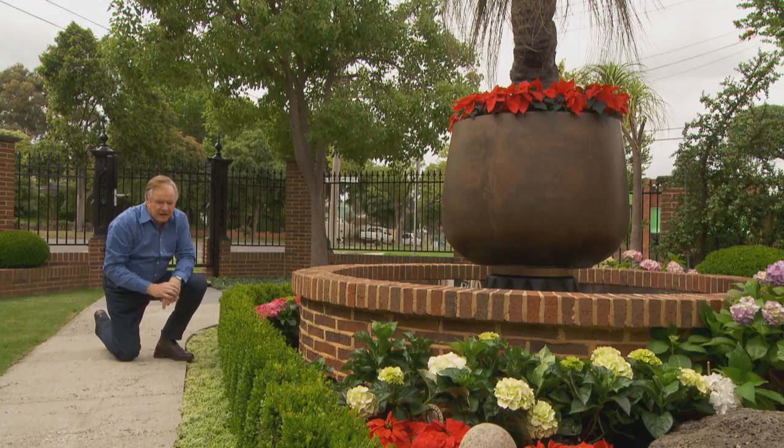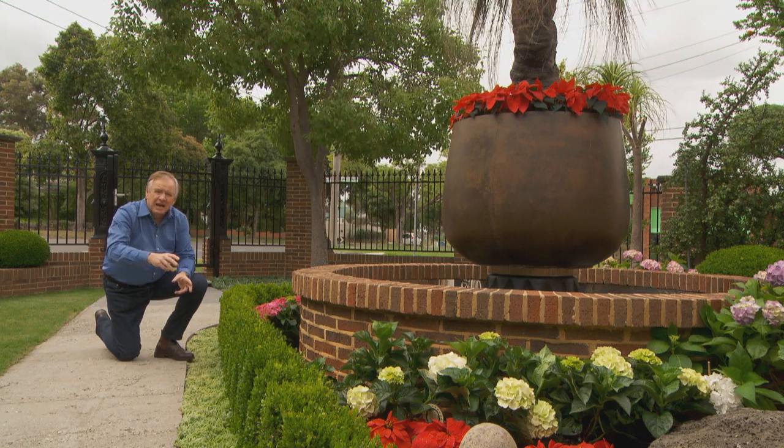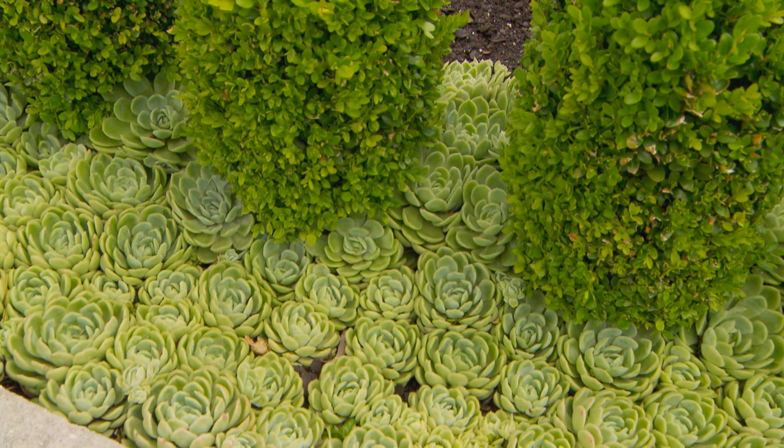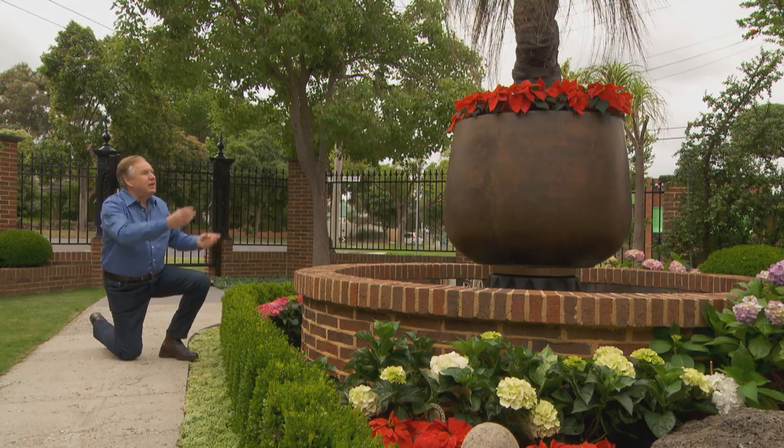There's another fascinating thing — these ground covers. This is echeveria. I understand they all started from just half a dozen plants, and you can grow them from little leaves. So simple, and now there are thousands of them.